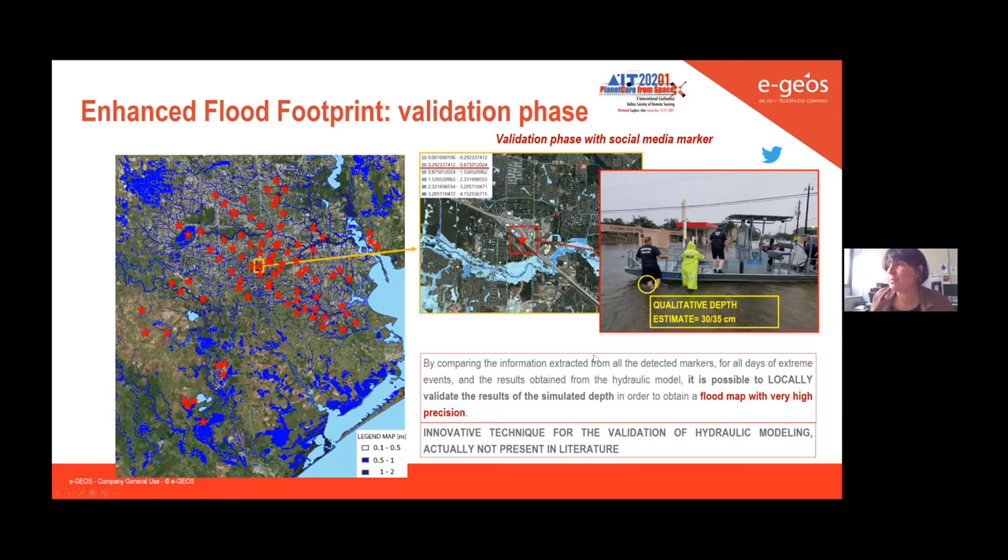In this picture it's very clear how we work with social media. This is the flood of Hurricane Harvey in Houston, where we integrated SAR data and rebuilt the whole event with hydraulic modeling. There were a lot of pictures available online and we used them all for validation. This new generation of flood products is also part of the new product portfolio of the Copernicus EMS risk and recovery mapping service, making it an operational workflow.